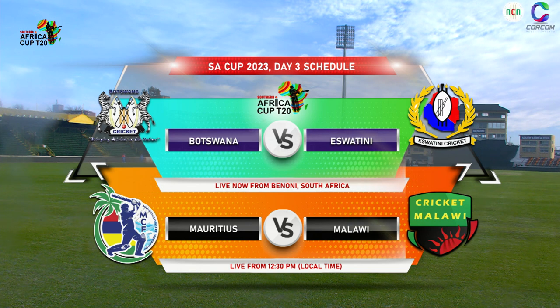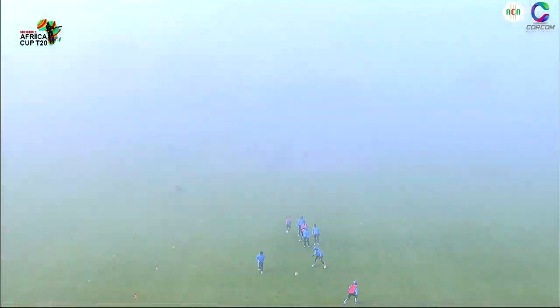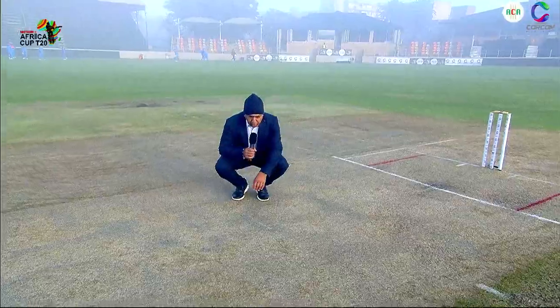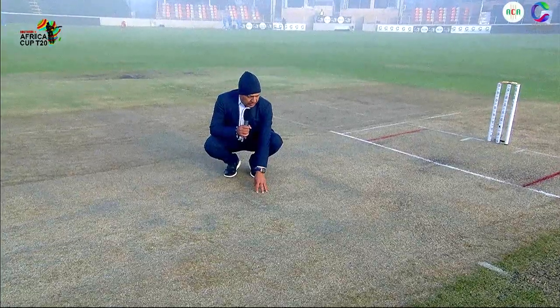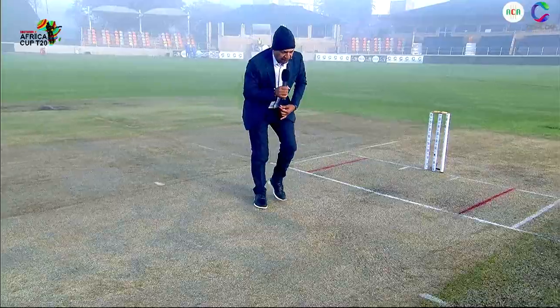Standing by for this morning's match with Botswana taking on Eswatini, down here at the pitch side. It's bitterly cold — when I got here to the ground this morning, up from the commentary box, I couldn't see anybody because around about 10 to 15 meters in front of you, you're blinded by all the mist. Looking at the pitch now — it's day three, so there's quite a bit of wear and tear, and there is some grass as well.